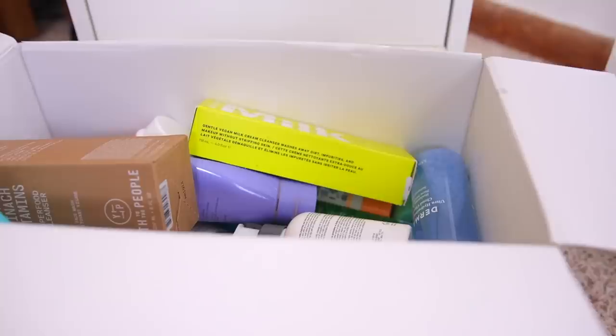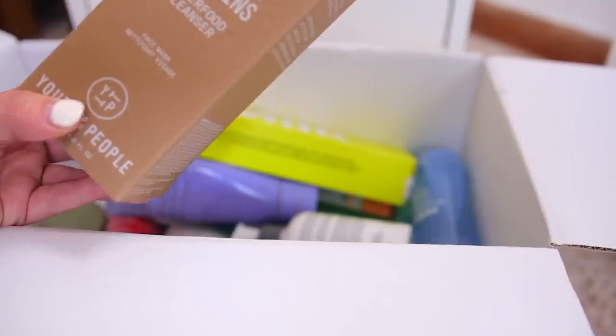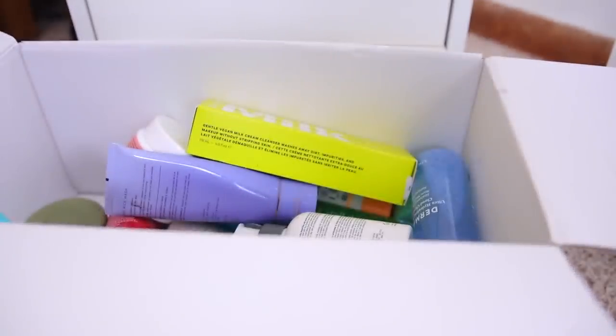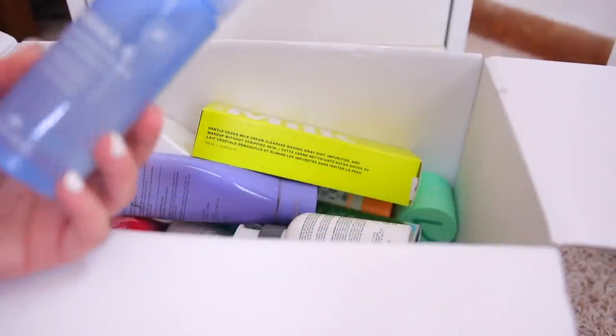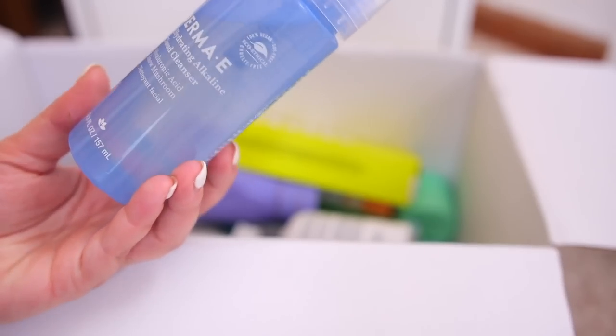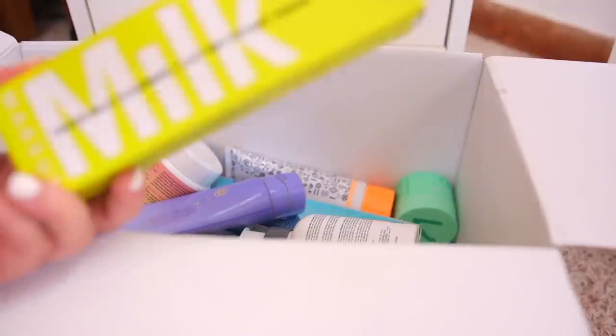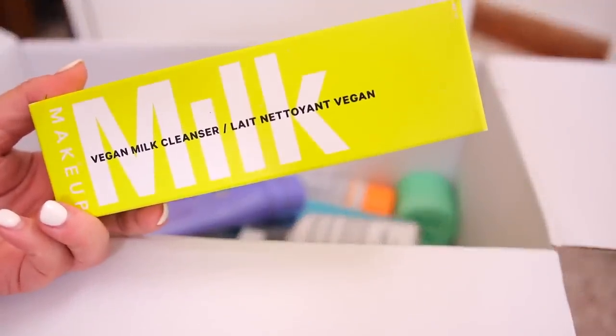Last but not least I have this box of skincare from my bathroom — mostly my cleansers and cleansing balms. I really need to declutter some because this is way too many cleansers for one person. One of my favorites is the Youth to the People Superfood Cleanser — I currently have one in my shower that's almost gone so I'll keep that. I'm also curious about the Derma E Ultra Hydrating Cloud Cleanser — it sounds nice and it's very affordable, so I want to try it out. I'll declutter the Milk Makeup Vegan Milk Cleanser since I haven't used it.